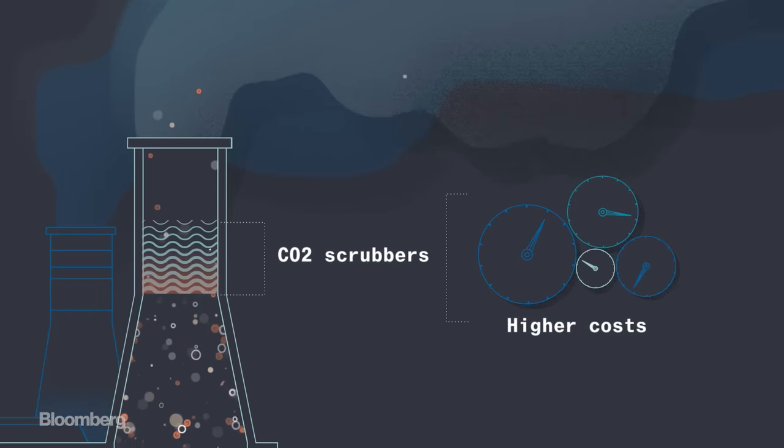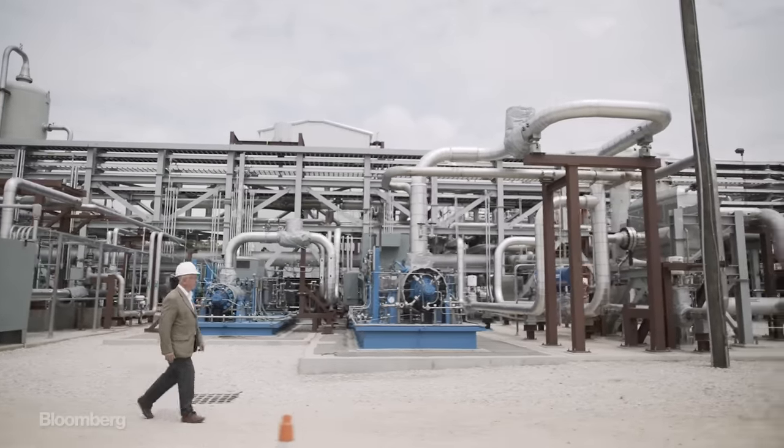Generally, it was thought that carbon capture on natural gas was not economic. So what we had to do was start with a blank sheet of paper. Enter this man, Rodney Allam. He developed the system now referred to as the Allam Cycle.